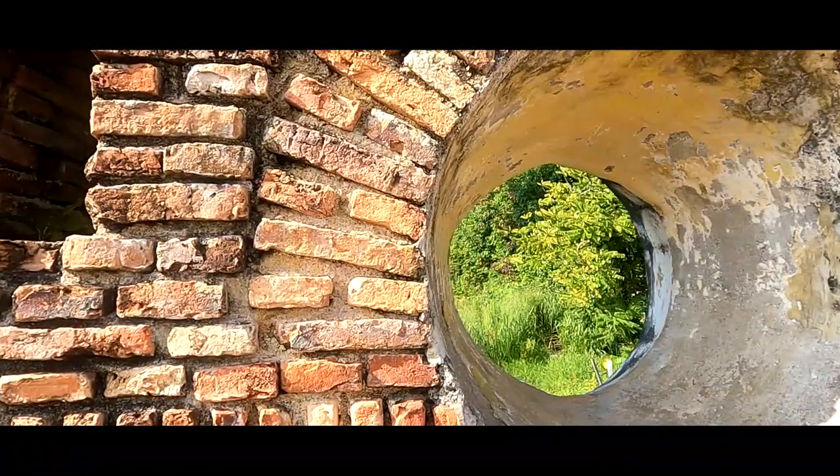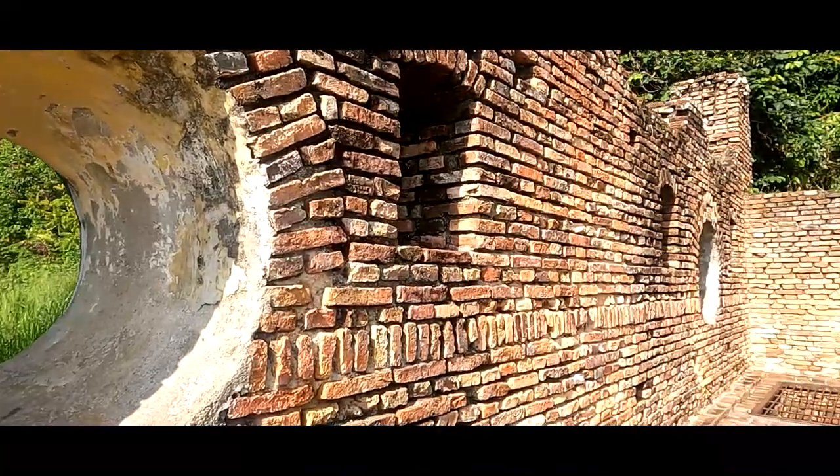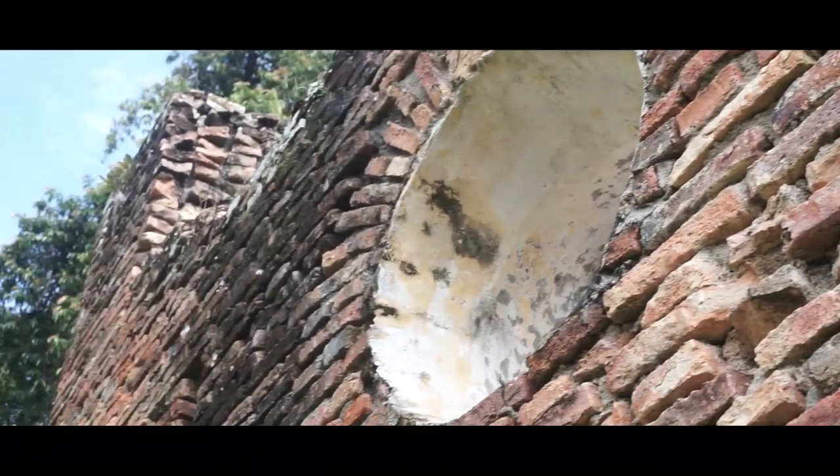We just arrived at a Dutch fort that was built in the 17th century and used as a warehouse to store tin ore. They also had nine cannons here, which probably explains the circular windows in the wall of the fort.